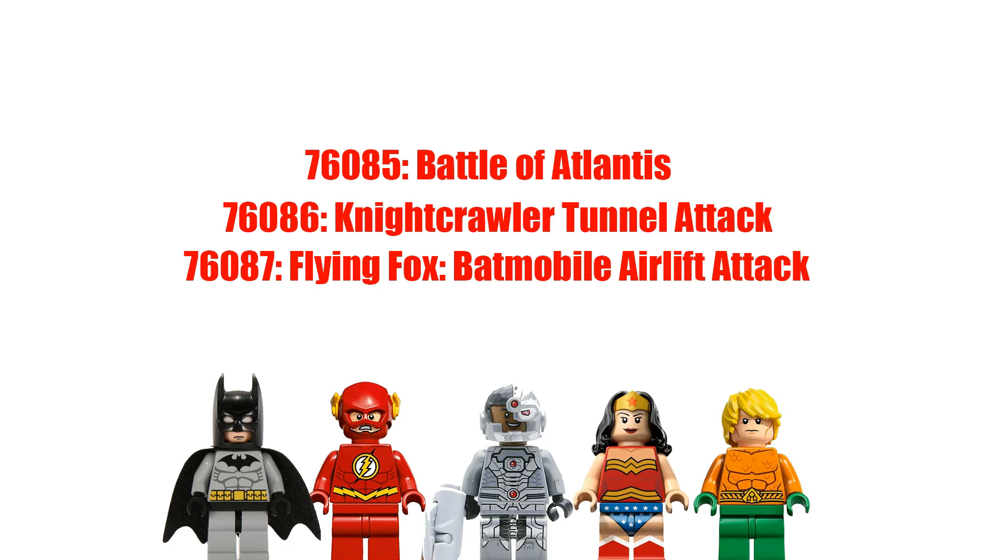Next up, we've got the Nightcrawler Tunnel Attack. I'm thinking the Dark Knight — this has got to be a Batman set, some kind of Batman vehicle possibly. This set is actually retailing for $49.99, so it's actually a little bit bigger.